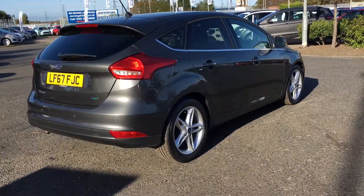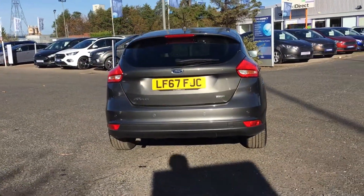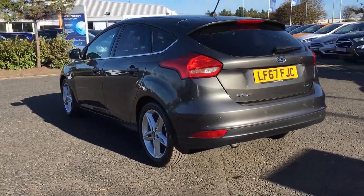This is a fantastic medium sized hatchback, and as you're buying from Jennings it will be fully checked and tested before you buy. If you have any questions or queries, or want to book a test drive, don't hesitate to give us a call.